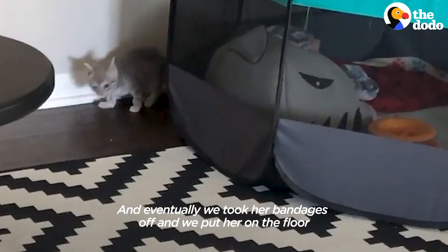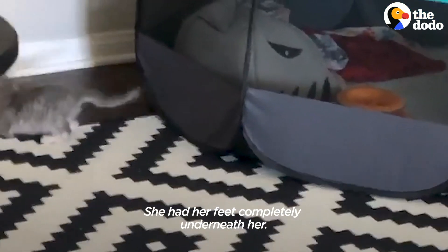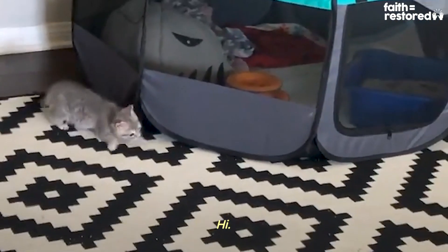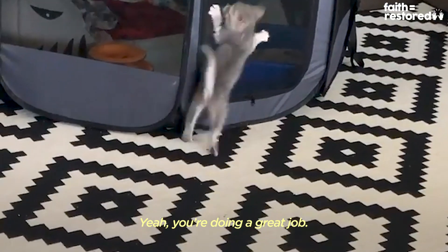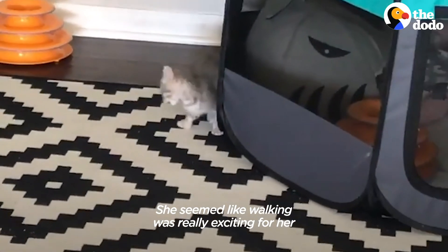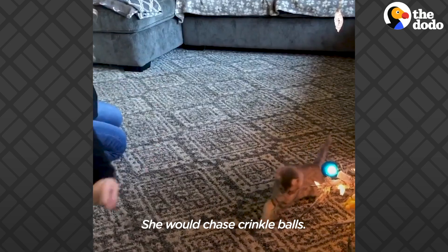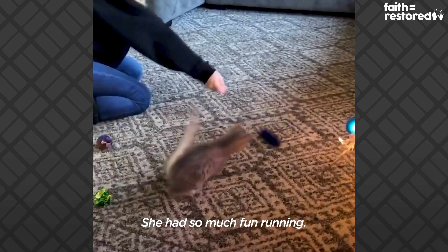Eventually we took her bandages off and put her on the floor, and she completely could walk — a hundred percent. She had her feet completely underneath her. She went for it. She seemed like walking was really exciting for her, as she had never been able to do it. She just started bolting across the room — she would run back and forth. She would chase crinkle balls, little mice toys, balls. She had so much fun running.